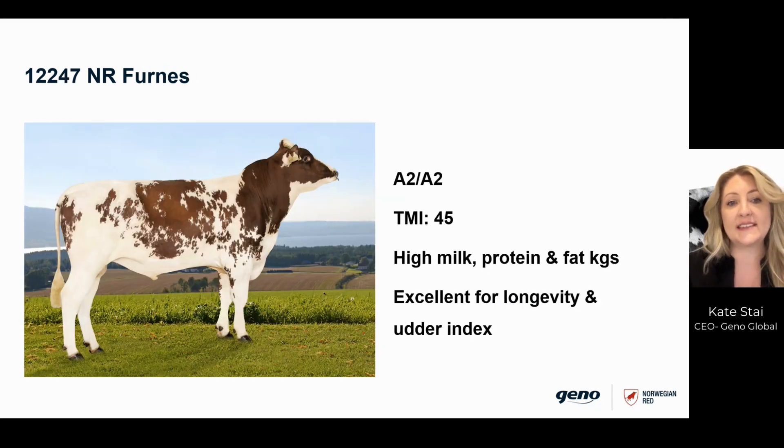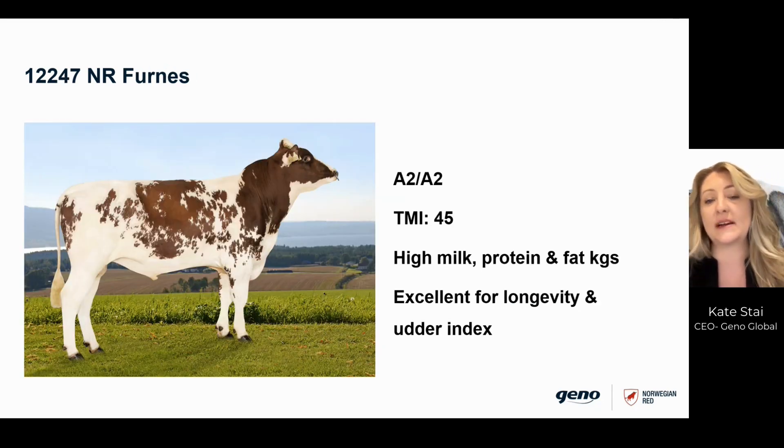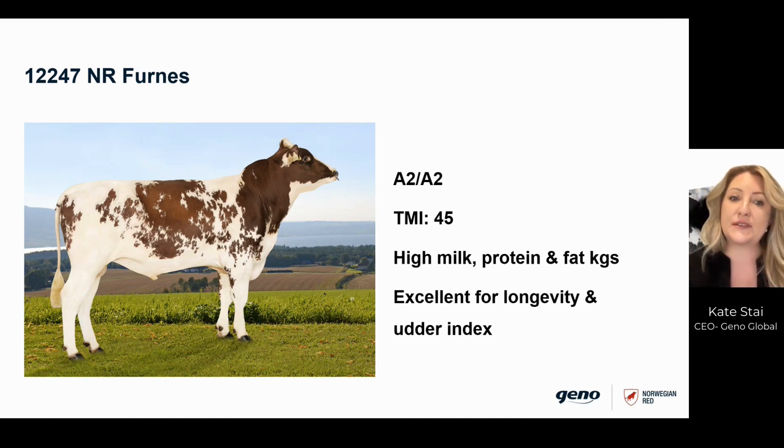The second bull we have is Furness. He again is an excellent all-round sire that will produce daughters with outstanding udder confirmation, high milk solids production, great udder health, and very good hoof health. Again, A2A2 for this bull.